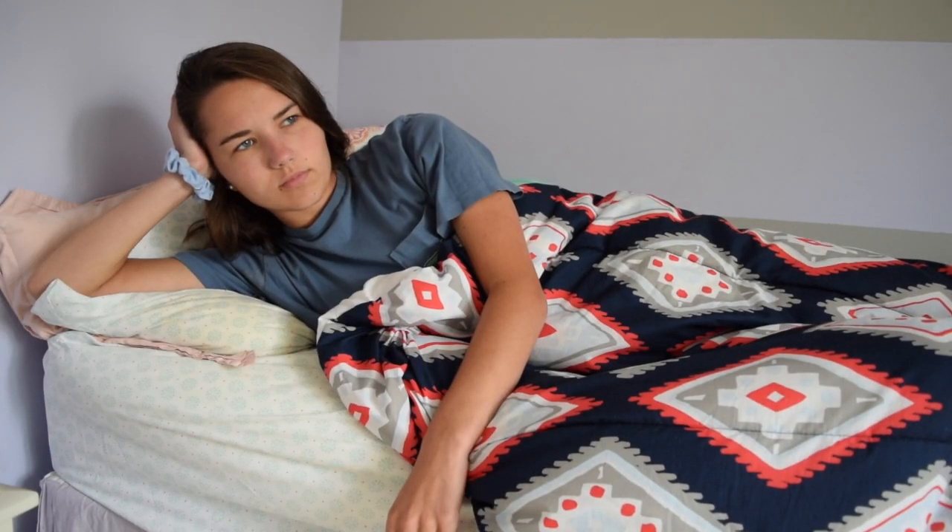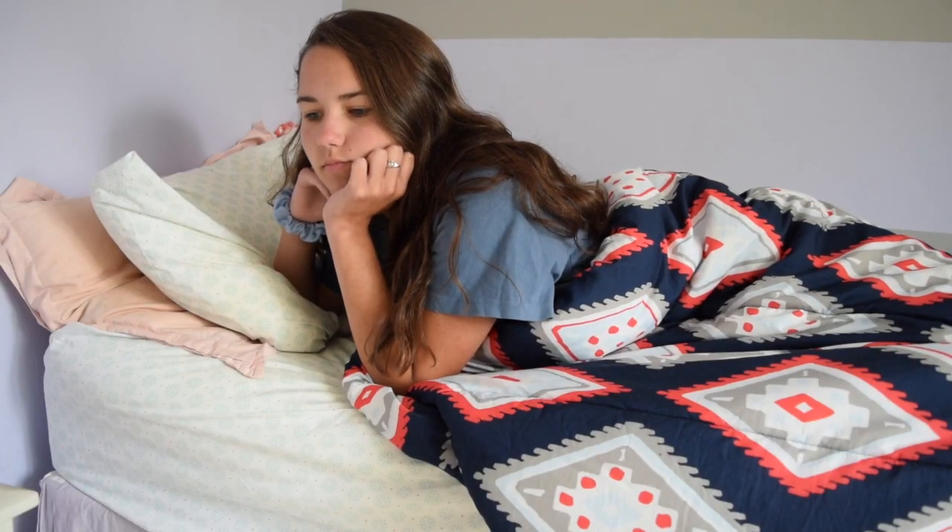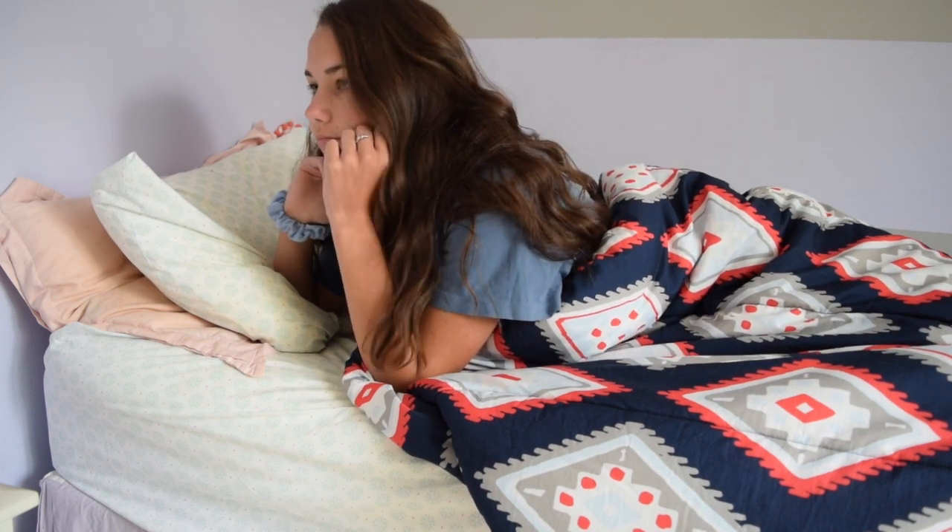How was it already the first day of school? Didn't summer start like last week? Also, how am I already a senior? Wasn't the first day of high school like yesterday? Time goes by way too fast.